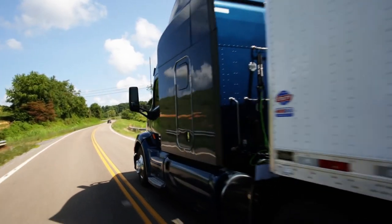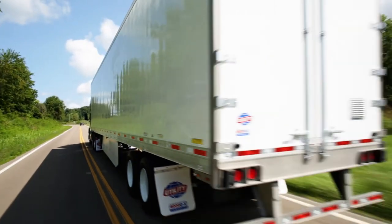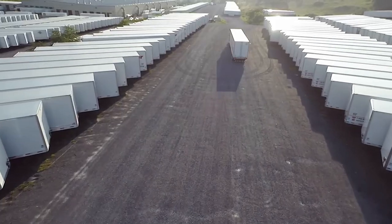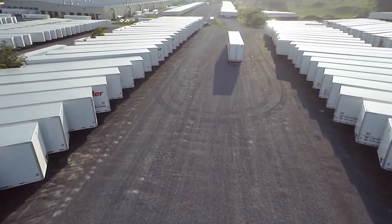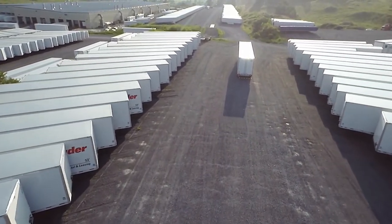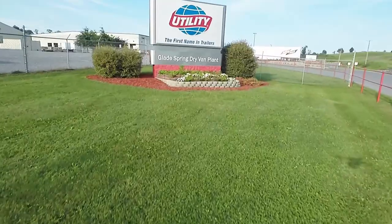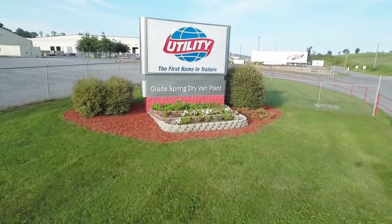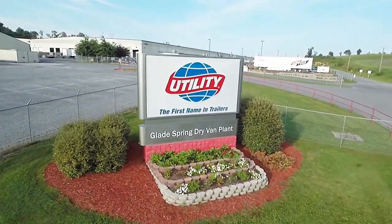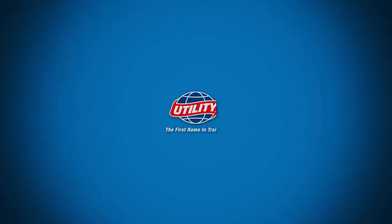In the end, the Utility 4000DX composite is not just another composite wall dry van. It's the evolution of dry van design, advancing old composite plate trailer design to a higher level of reliability and performance. To find out about all of our standard features and available options, call your local dealer or visit us at utilitytrailer.com.